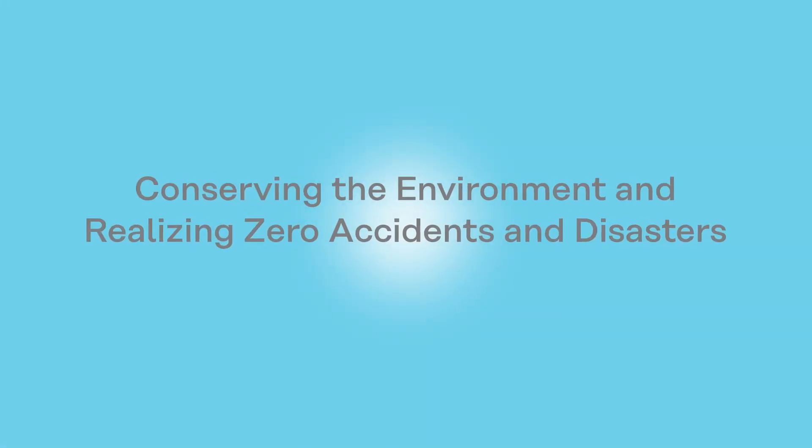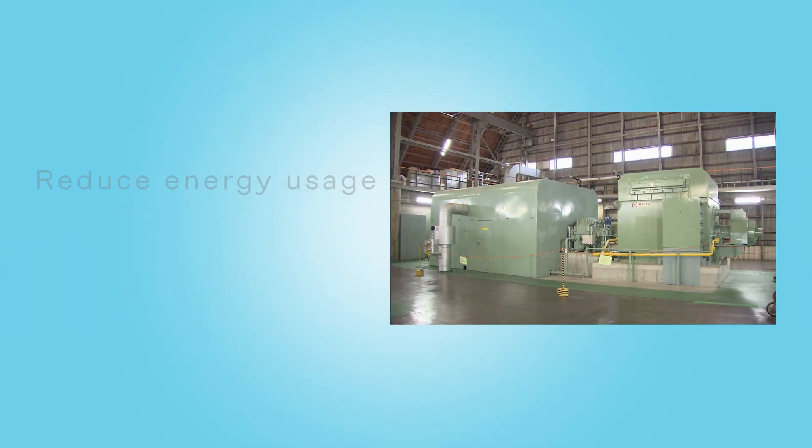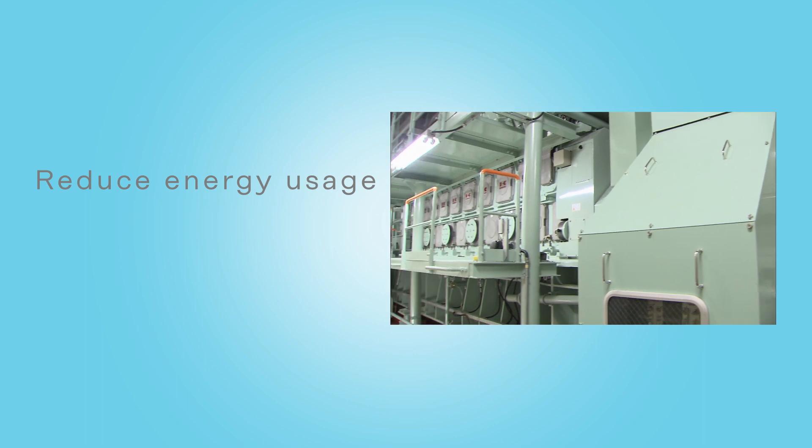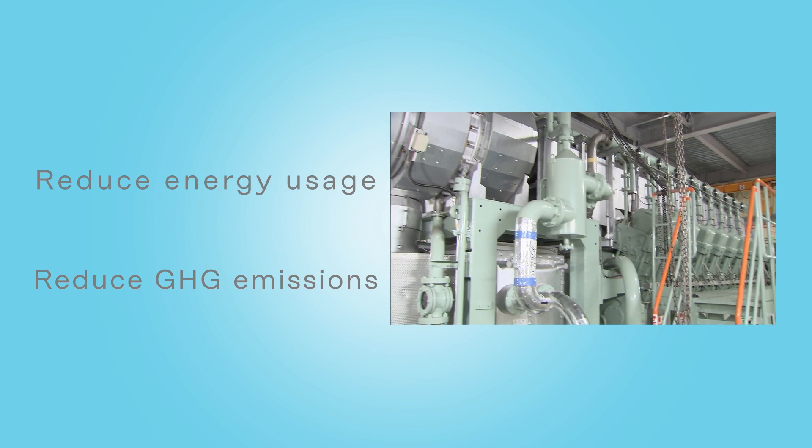At the Niigata plant, we place emphasis on environment conservation and plant safety. We make ongoing efforts focused on reducing energy usage and are working to reduce greenhouse gas emissions.